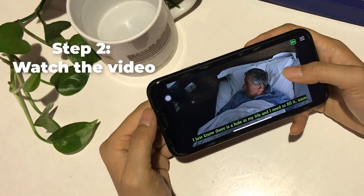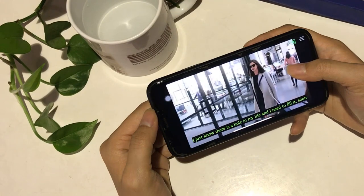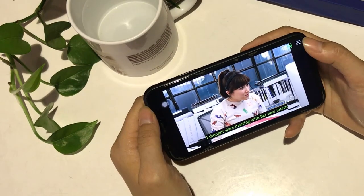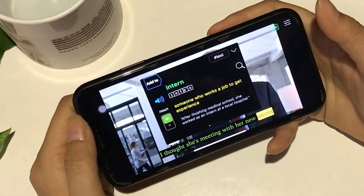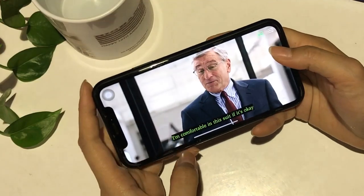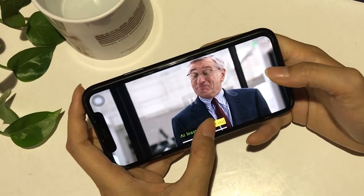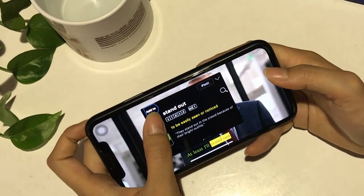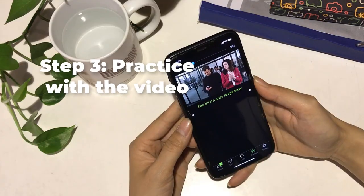Step 2: Watch the video. In this step, try to figure out what the video is about while you're watching it. If you find a new word in the video, just tap on it and you'll see the definition and translation in your mother tongue. There's a new phrase that you don't know? No problem — just drag on the screen and you'll see its meaning right away. Don't forget to save these new words and phrases for later to practice with eJOY.